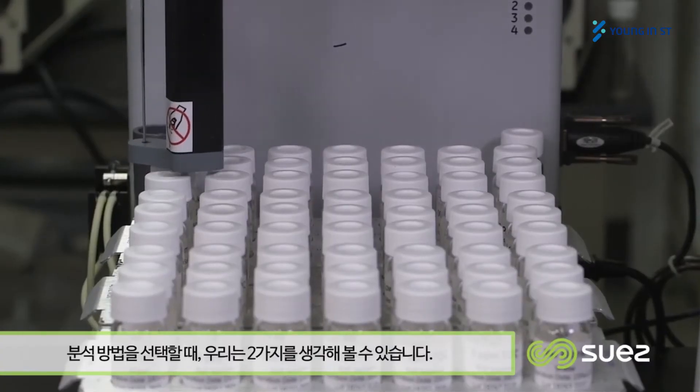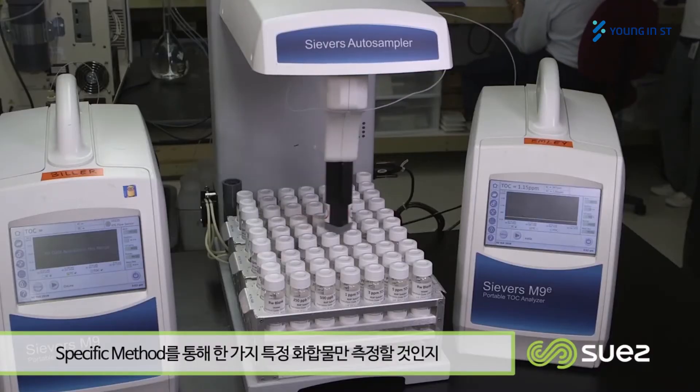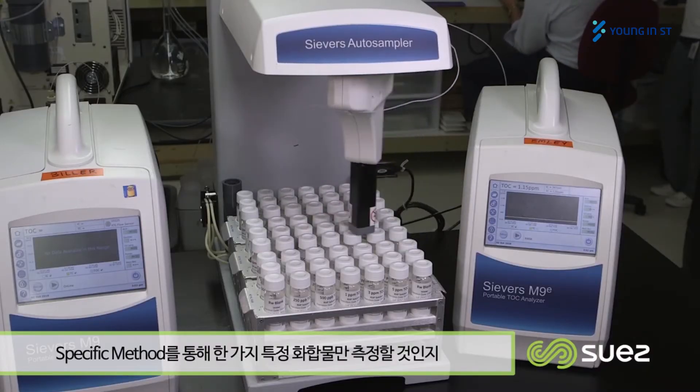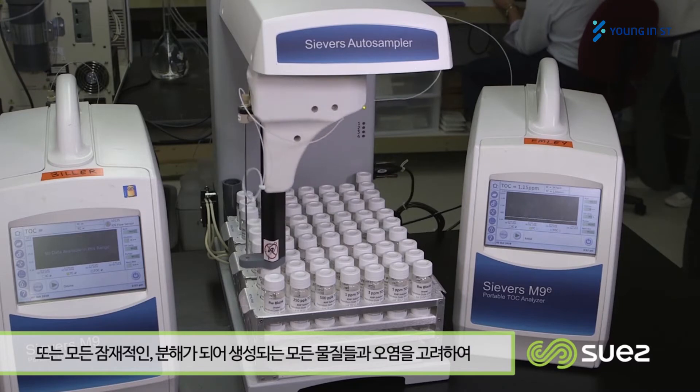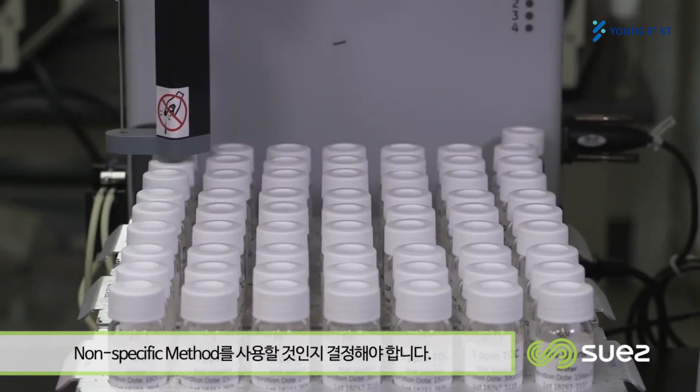When it comes to analytical method selection, there are really two trains of thought. I can measure a specific compound with a specific method, or I can measure all of my potential products, degradants, and contaminants with what we would call a non-specific method.